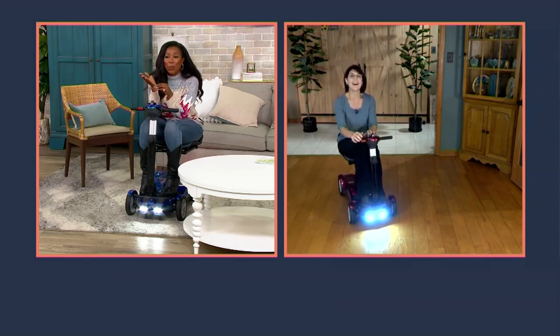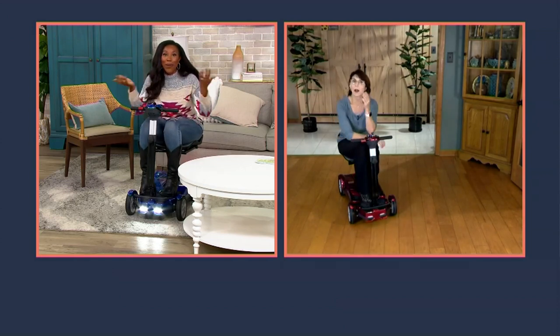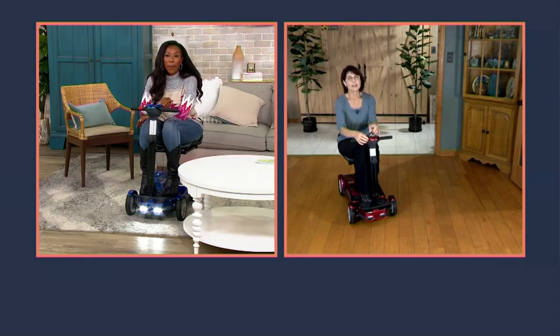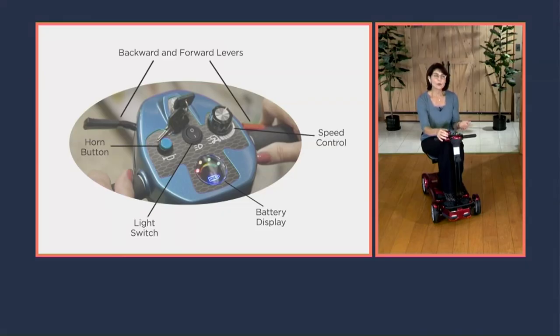The controls are intuitive — even if you're used to driving someone else's car and don't know where all the switches are. When you look at the dashboard, you put the key in — they give you two keys with a key fob attached — turn it to the right, and instantly you'll see your battery display illuminate. That happens your very first time because they put some charge in the battery for you.